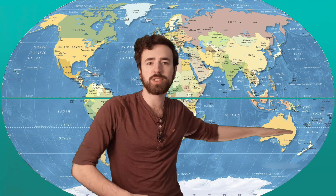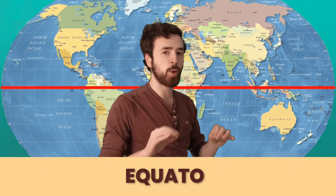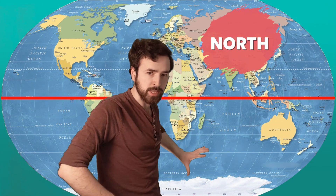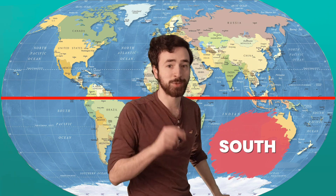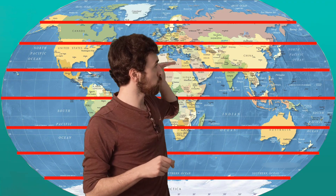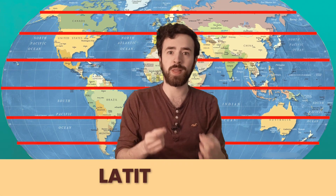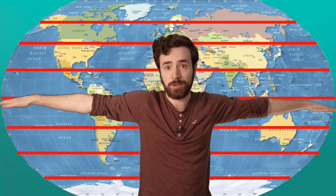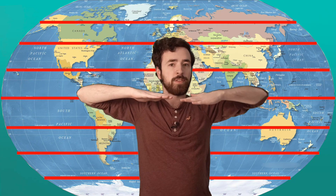This big imaginary line runs right through the middle of our map — it's almost like it's cutting the Earth in half. This line is called the equator. The area above the equator is north of the equator, and the area down below the equator is south of the equator. These lines that run north and south of the equator are called latitude lines. Hold your arms out like this — this is the way that latitude lines run, across. You can also just say lat lines are flat lines.